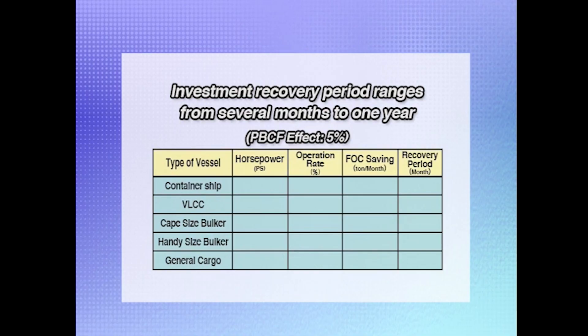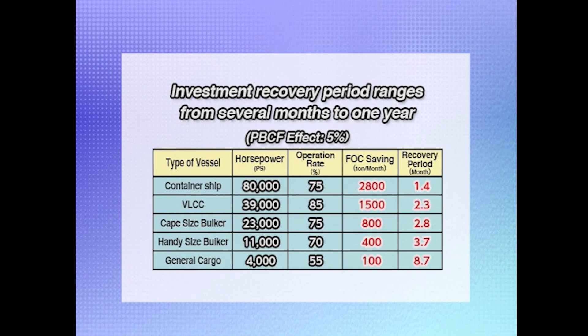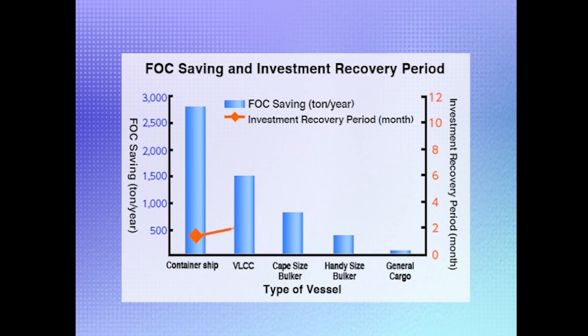Finally, let's see just how much fuel is saved by installing a PBCF. If we assume 5% effectiveness and calculate at average fuel consumption and operating ratios for several kinds of vessels, an 80,000-horsepower container vessel will save some 2,800 tons of fuel per year. A VLCC would save about 1,500 tons of fuel and a Cape-sized bulker about 800 tons. Typically, owners of container ships and VLCCs save enough on fuel to recover their investment in PBCF installation after about two months. With other vessels, it takes several months.